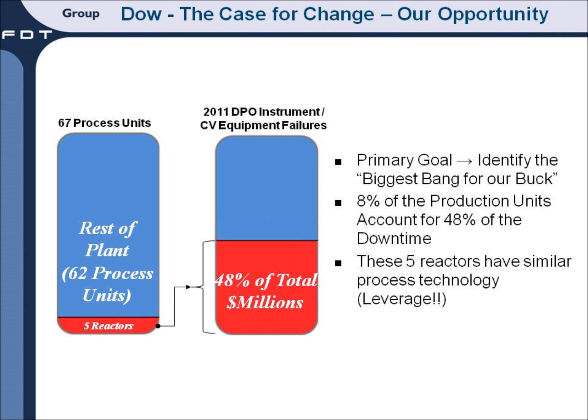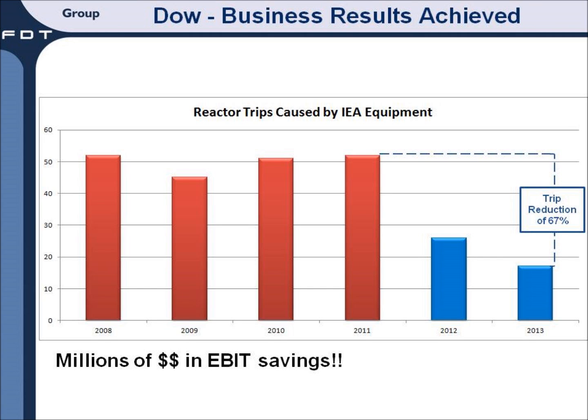Now let's look at another example at Dow Chemical. Looking for opportunities to increase reliability by reducing shutdowns, the team at the Deer Park facility found that 8% of the production units were responsible for 48% of their downtime. By creating a team to look into the control valves and start using the information from their smart valve positioners, they reduced the number of trips by 67% in just two years. This bottom-line benefit produced millions of dollars in savings.